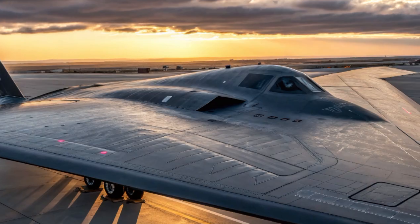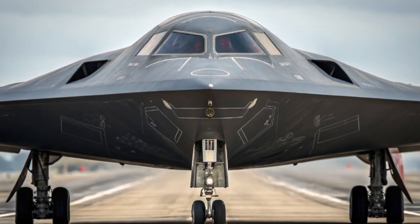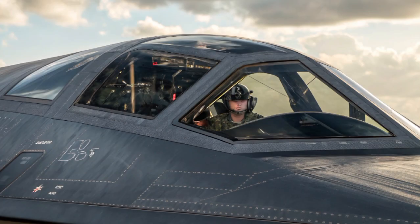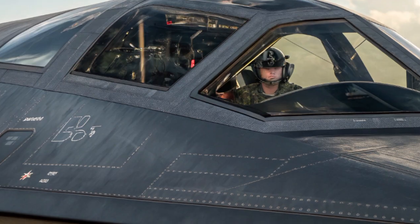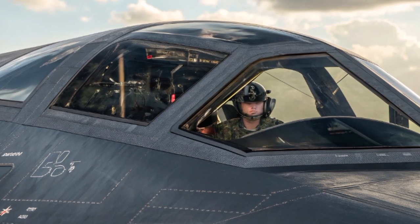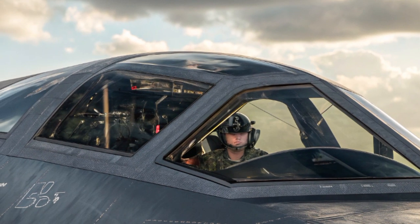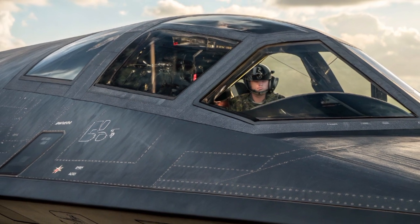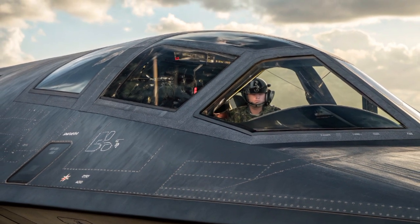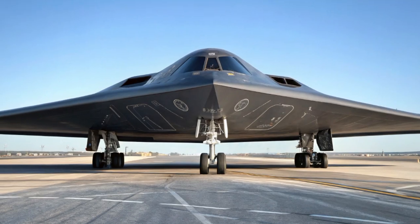The US Air Force plans to acquire at least 100 B-21 Raiders, and possibly more. These aircraft will gradually replace the aging B-1 Lancer and B-2 Spirit fleets, becoming the backbone of America's strategic bomber force. With production already underway and flight testing in progress, we're now witnessing the dawn of a new era in aerial warfare. In a world where global threats are constantly evolving, the need for a flexible, stealthy, and survivable long-range bomber has never been greater. The B-21 Raider answers that call with unmatched precision, adaptability, and innovation.